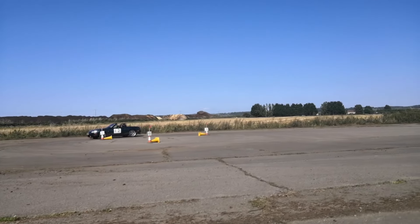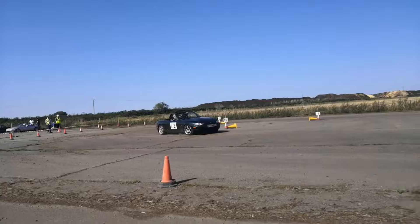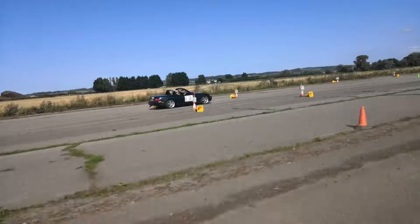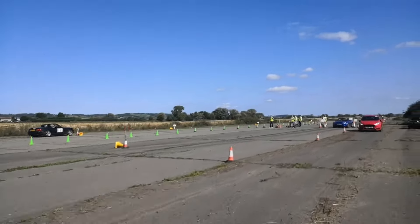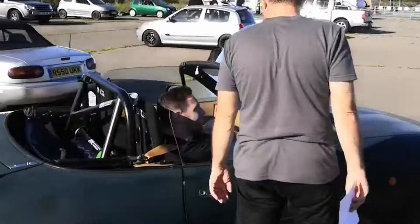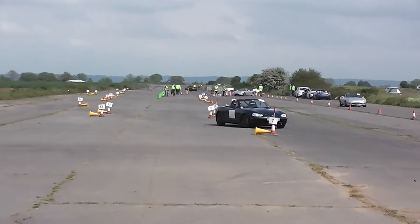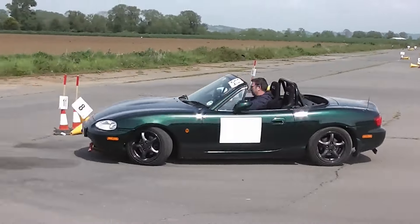AutoSolo probably has the accolade of being the most fun event when compared to its description. It's like describing an F1 car as just driving in circles, and even seasoned circuit racers have been surprised at the amount of fun these events can be. The low-speed nature of this discipline focuses on driving ability rather than the car and has the added benefit of safety.